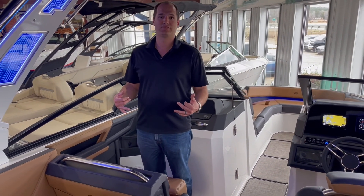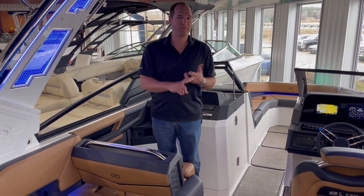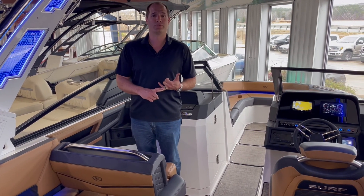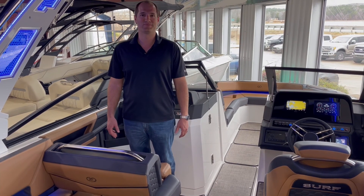Really really awesome model. We'd love to get you in the showroom and show you this thing in person. This thing has the ride of a 25-foot pontoon boat, the speed of any Cobalt fiberglass bow rider at 50 miles an hour, and the wave of a premier inboard. So you get all that in this one boat, and we'd love to show it to you in person sometime.